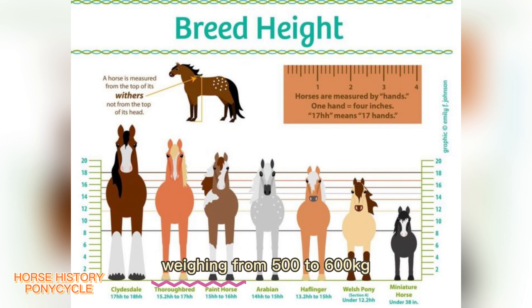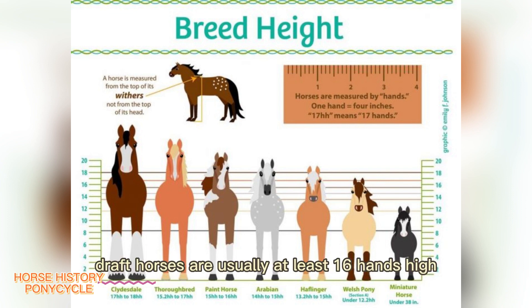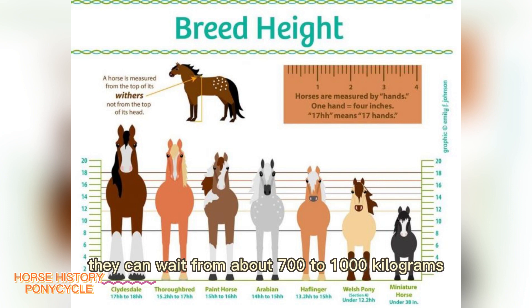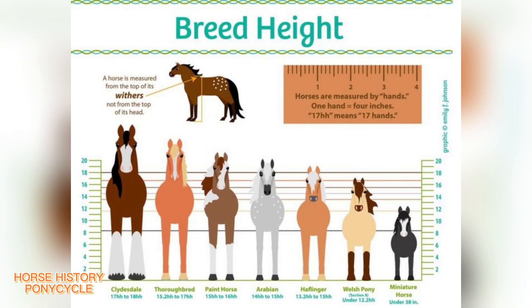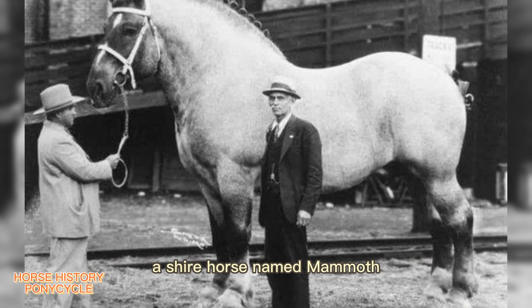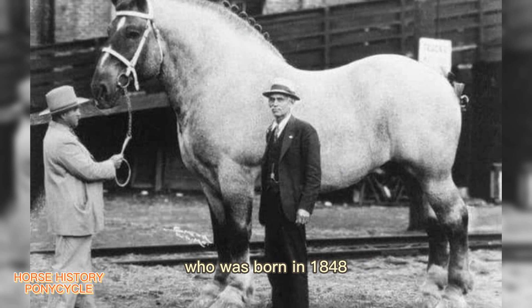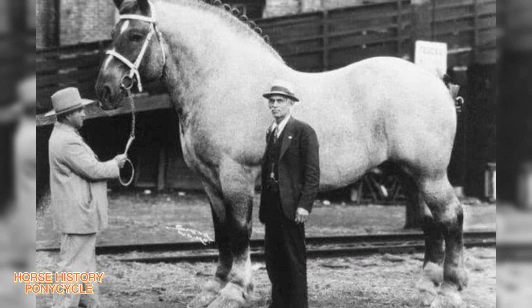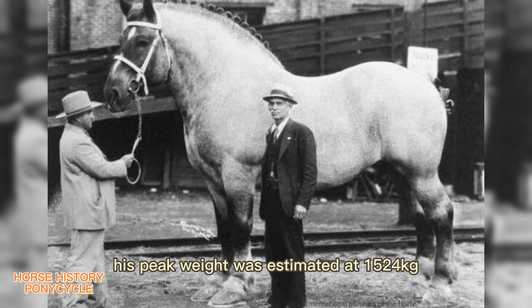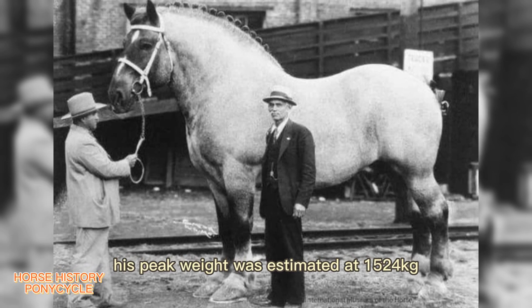Heavy or draft horses are usually at least 16 hands high and can be as tall as 18 hands, weighing from about 700 to 1,000 kilograms. The largest horse in recorded history was probably a Shire horse named Mammoth, who was born in 1848. He stood 21 and a quarter hands high, and his peak weight was estimated at 1,524 kilograms.